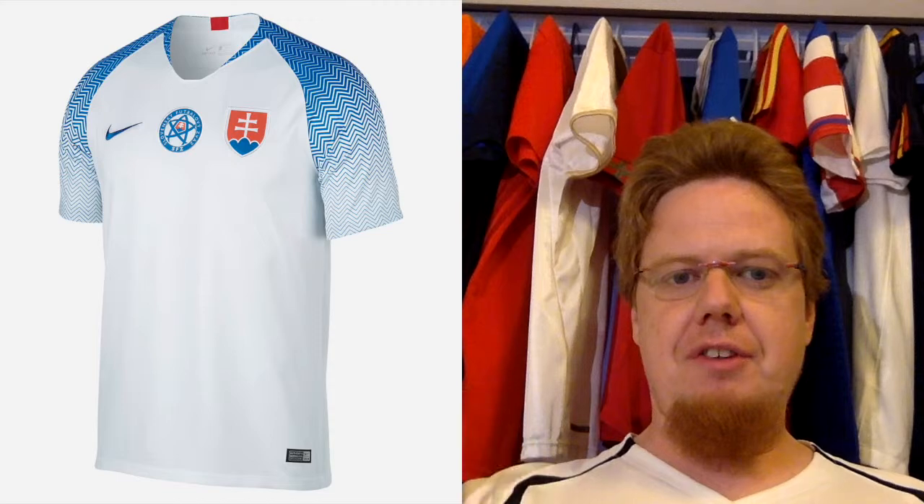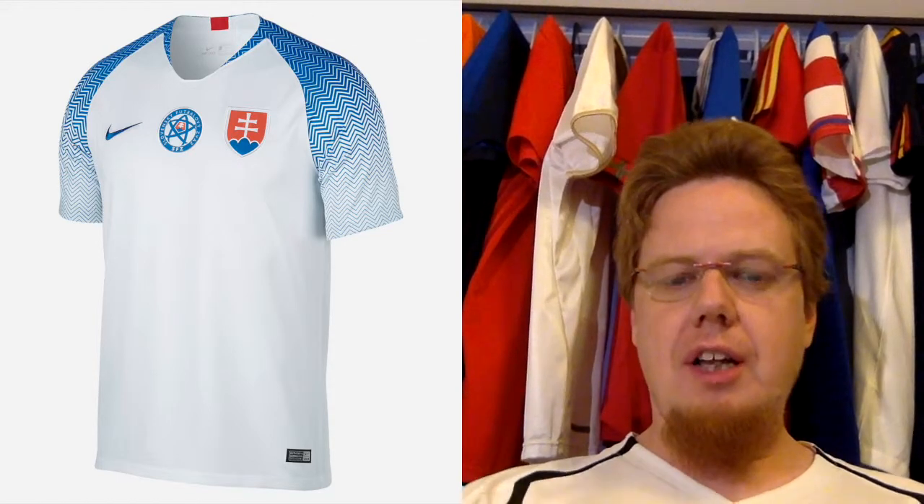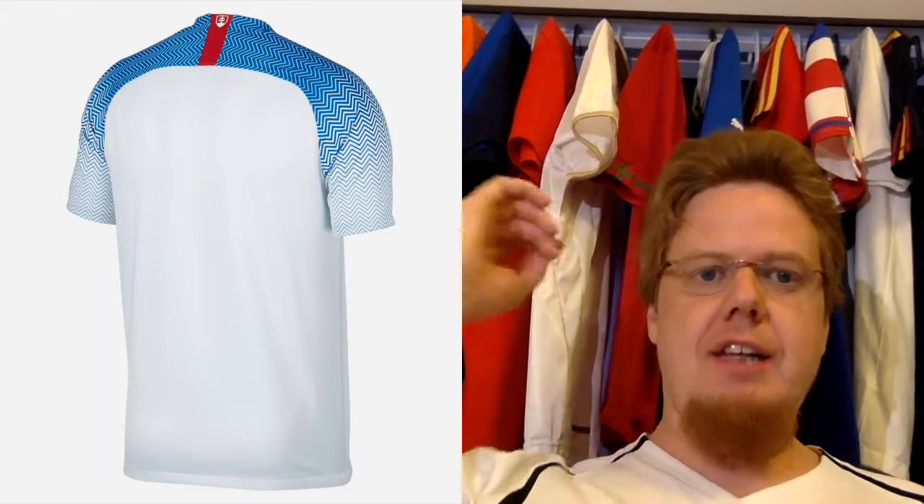It's a plain white shirt. We have the Slovak coat of arms, the Federation crest in the center, and the Nike swoosh. Then there's this really great sleeve pattern with a zigzag that is a little bit looser towards the end of the sleeves and gets very tight towards the top. Really interesting to look at. On the back we also have the pattern, and there is this red tape with again the Slovak coat of arms, which is a really nice feature.